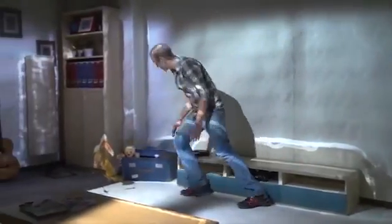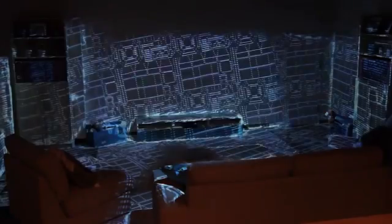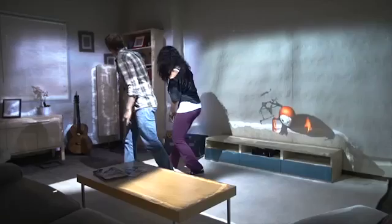Room Alive is a proof-of-concept prototype that transforms any room into an immersive, augmented, magical gaming experience. Room Alive uses projectors and depth cameras to cover an entire room, including the people and the furniture inside, with pixels that can be used for both input and output.